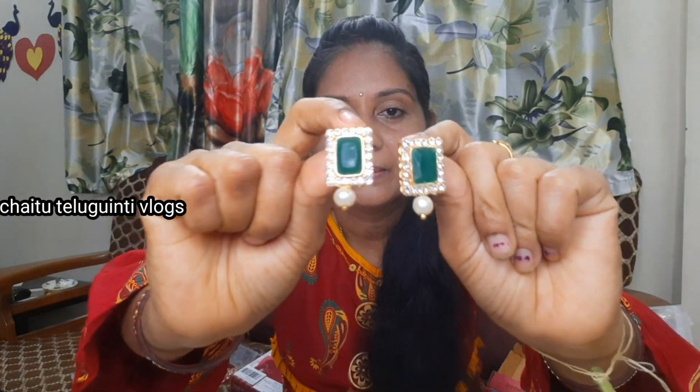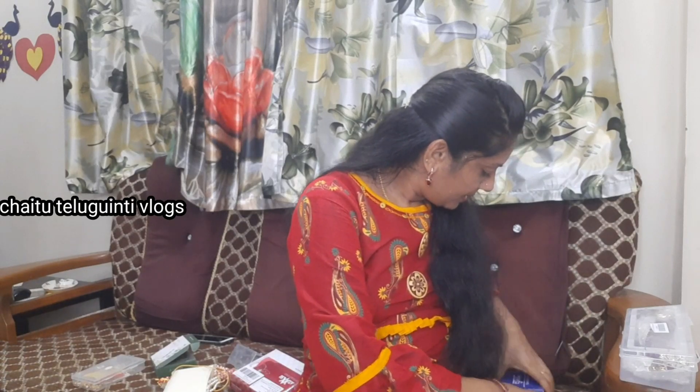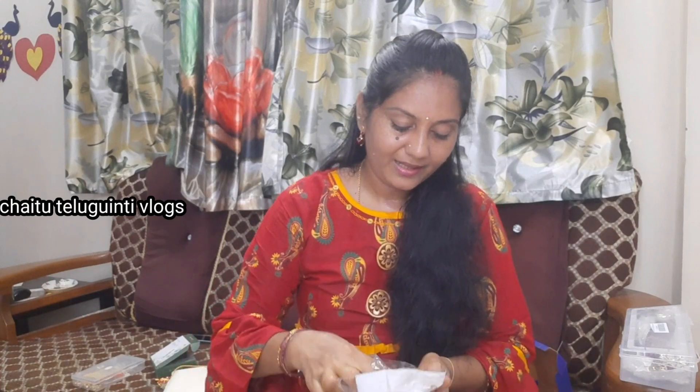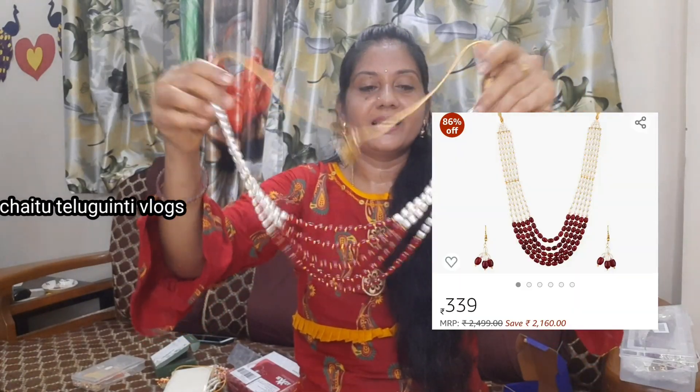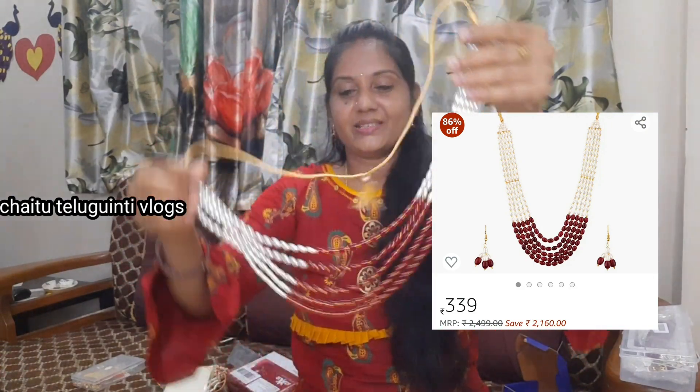Next are the earrings. You can also see the link in the description; the rate is reasonable — this is Rs.550. Let me check the earrings — they are very good. This is the ring; it is medium and long, not thick. It is very good with a lot of color combination.